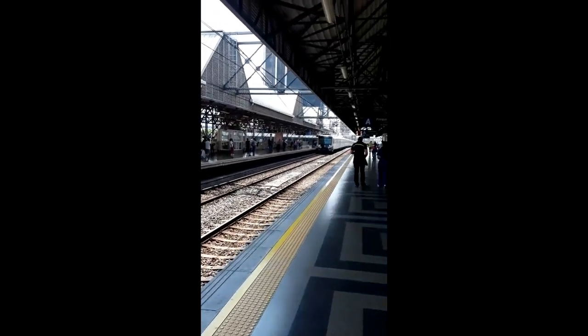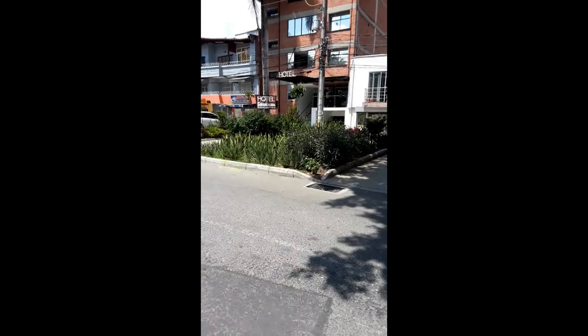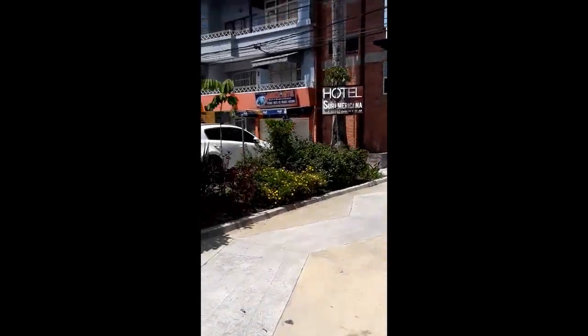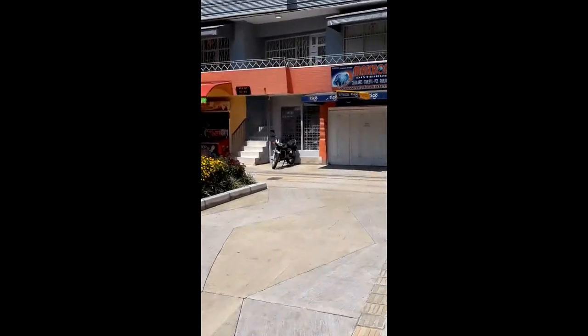We headed off into a neighborhood where they sell complete lunches — Colombian lunches for 5,000 pesos. Remember, there's about 3,800 pesos to a dollar right now. And this place has lunches for 5,000 pesos. So we're going to try and find it and report on it. I already found my favorite place to eat here in Medellin.